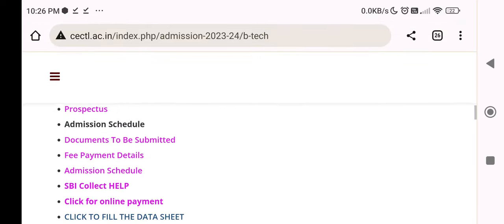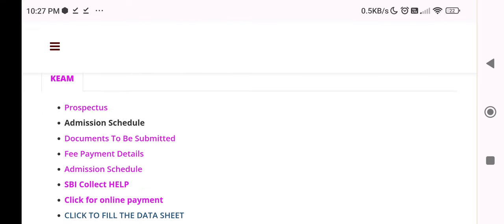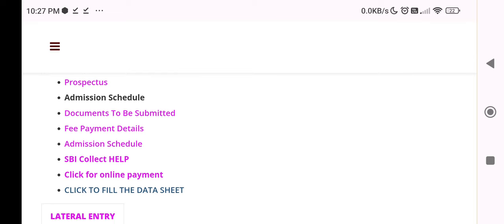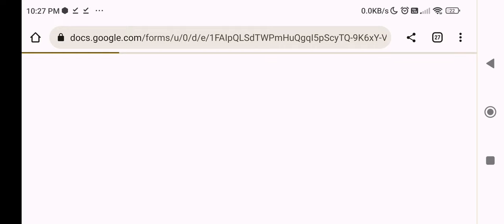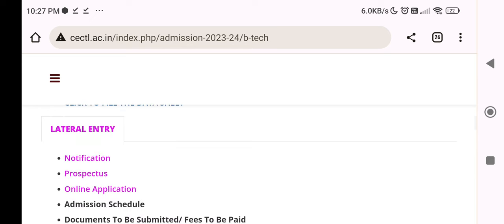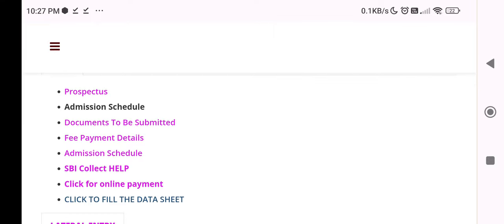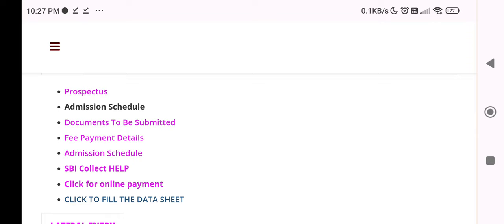If you don't have any information, you can open your mail. You can't find the data sheet in some cases but you can access it. If you can come on, then you can find the data sheet. We have got a fee, admission schedule, and SBI Collect help. There are instructions on the fees. Click here for online payment.